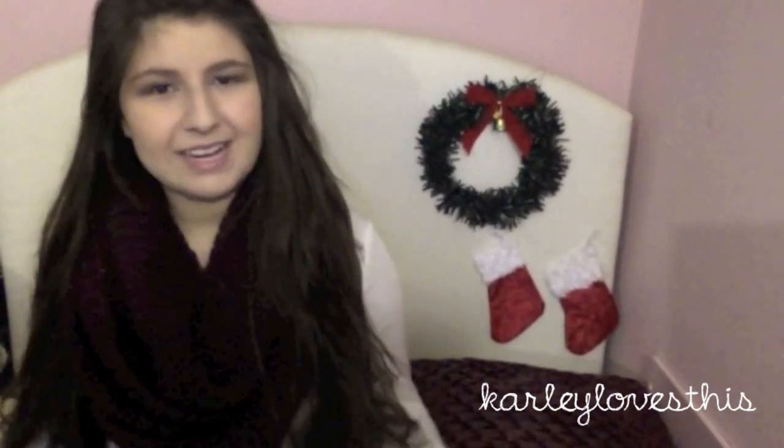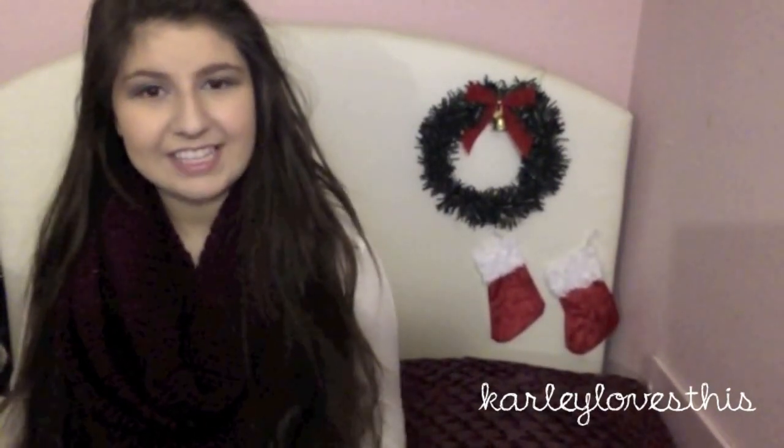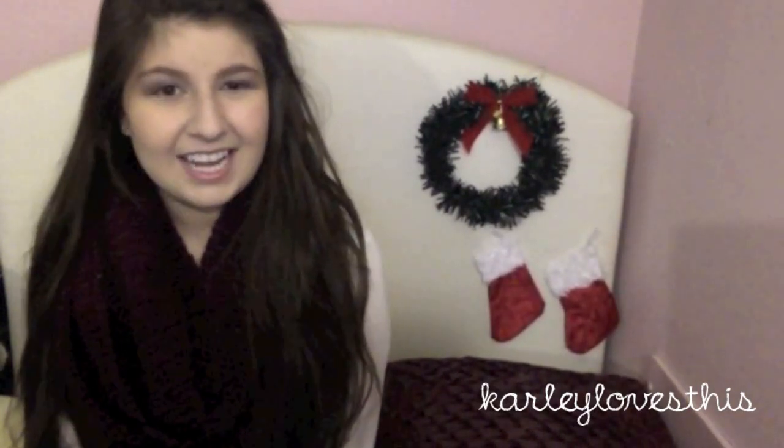I hope you guys enjoyed this video and liked seeing what I got. It was kind of fun to do — I love showing people what my family thought I would like. Thanks for watching, please subscribe if you haven't already and like the video if you enjoyed it. I love you guys so much — please follow me on Instagram and Twitter, I post tons of stuff there and I'd love to talk to you. I'll see you in my next video. Bye!